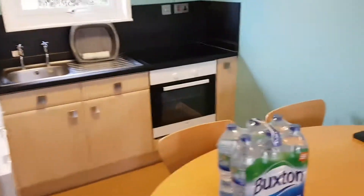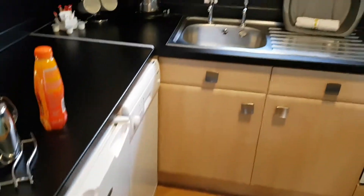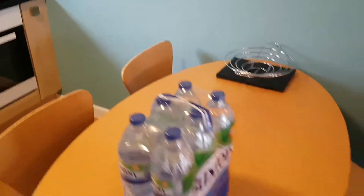We've got the kitchen which is quite nice actually because we've got a dishwasher, all the bits and pieces, etc. We've got this table.